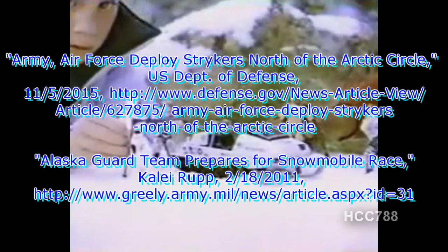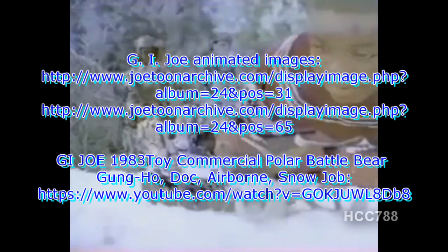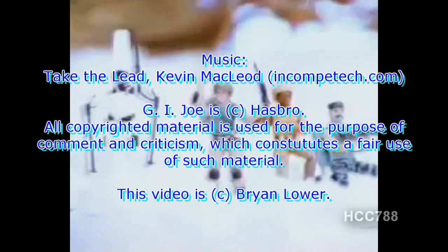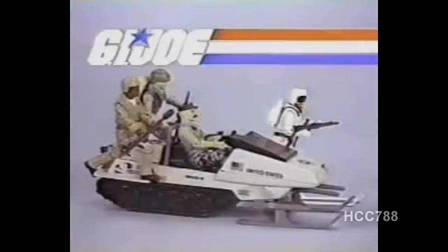Cobra's attacking on Winter Outpost. Call on the members of the G.I. Joe team — here's Gung Ho, Airborne, Doc, and Snow Job. Every Joe has a two-handed battle grip. Get aboard the Battle Bear — it's G.I. Joe to the rescue! We chased off Cobra. Way to go, Joe. G.I. Joe Battle Bear. Joe and Cobra figures each sold separately from Hasbro.